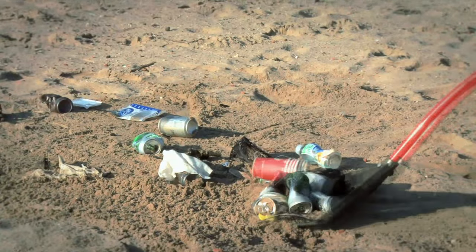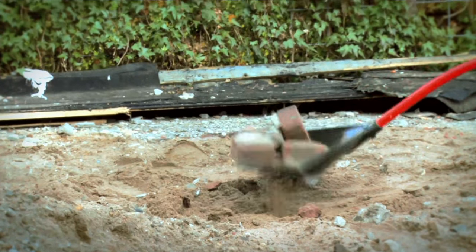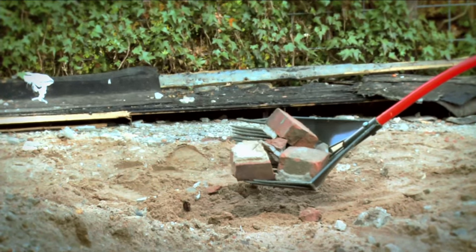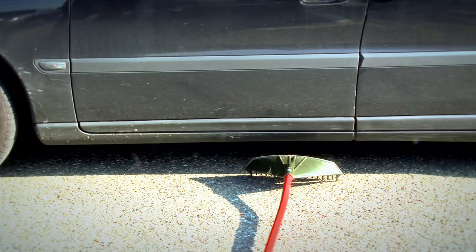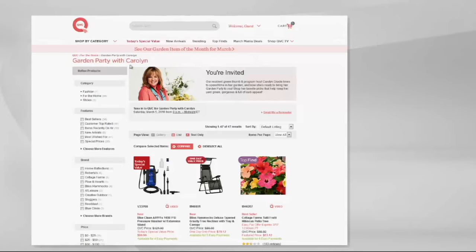Seriously, last call on the GARC. We only have 200 left and only in red. Please jump on that because it's going to be a great tool with multiple uses. We'll see you soon.